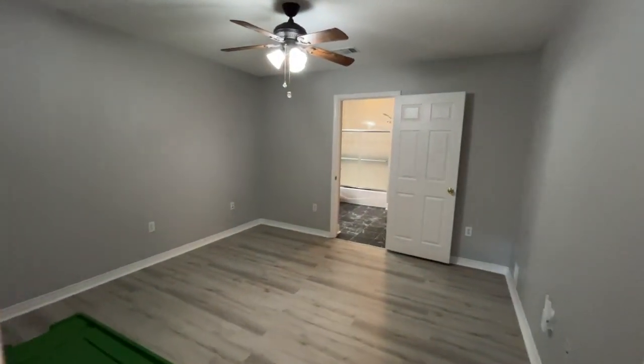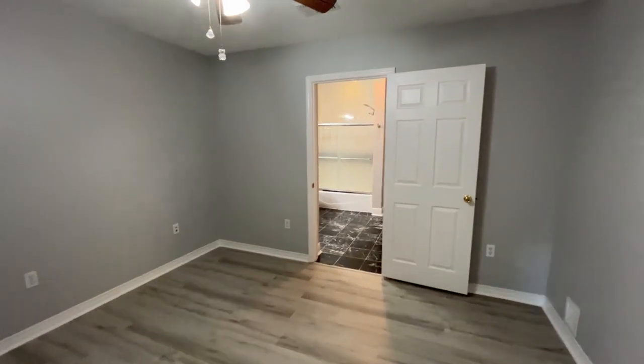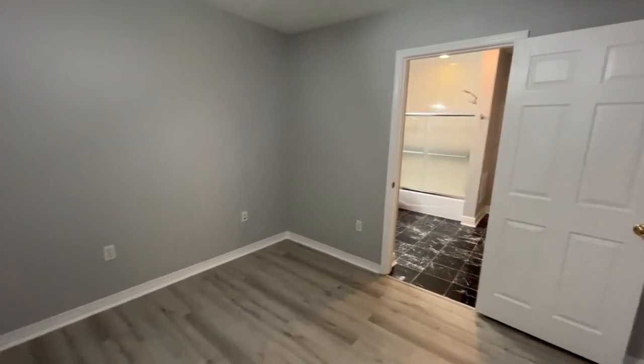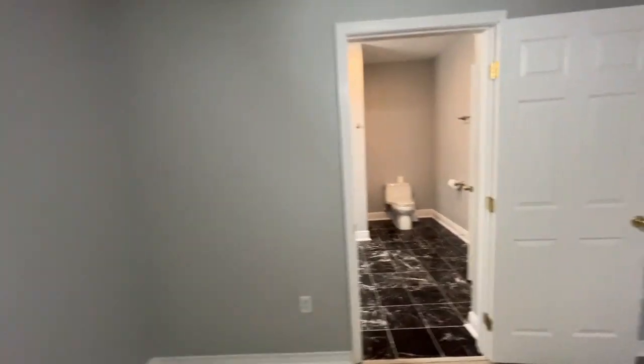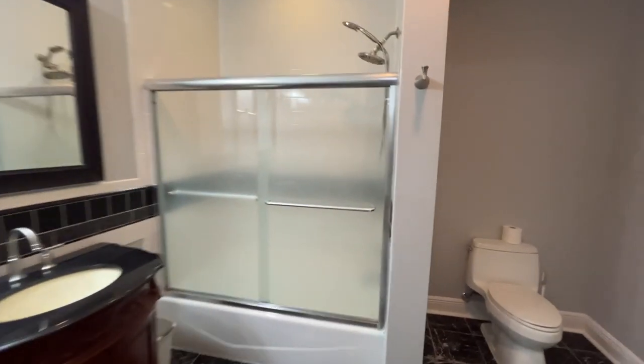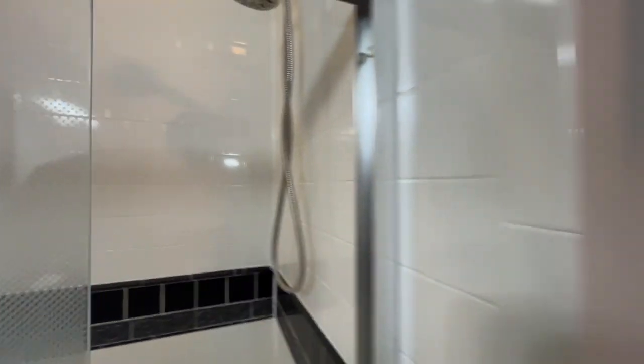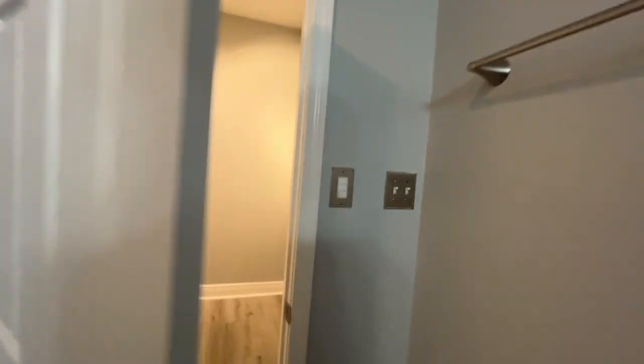This is the primary suite — master suite, whatever lingo you want to use. On one side of the house you have a private area, perfect for a grown kid, firstborn child, or older parent. There's a huge walk-in closet and a smaller one here as well. You can see how clean and fresh everything is. There's also this other closet — it does need some shelving, but it's its own room; you could even make it an office.